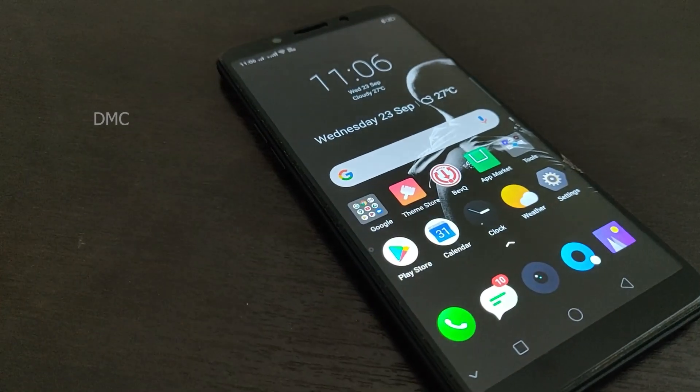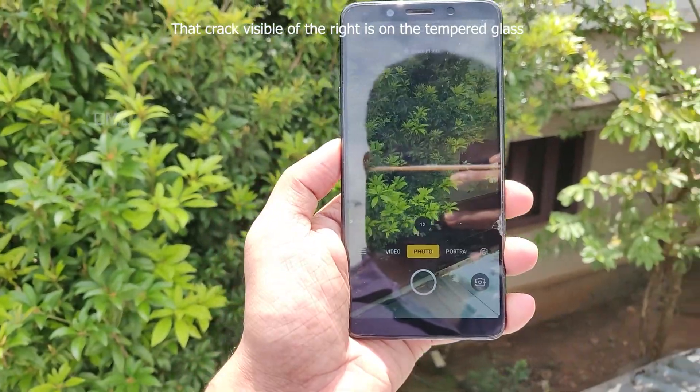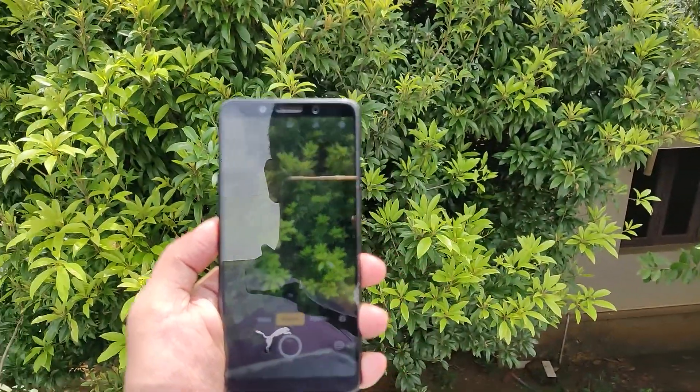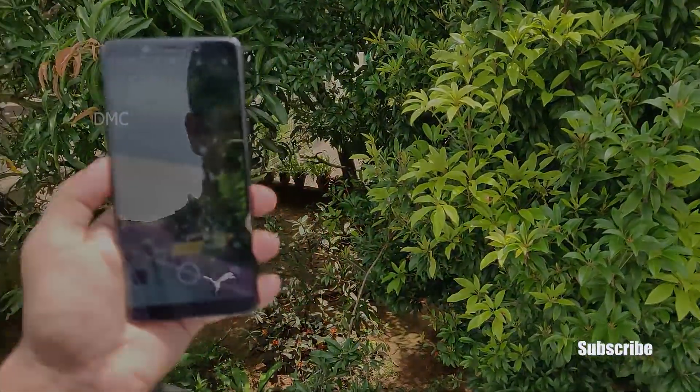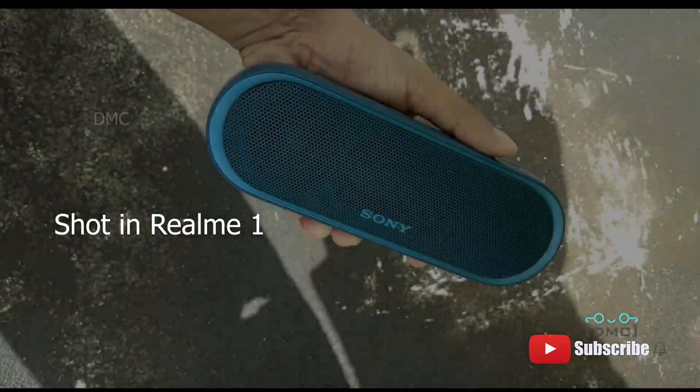After 2 years of extensive gaming, battery performance has degraded a little, and that's obvious like other devices. The other con of the device is the lack of a fingerprint scanner, but that can be adjusted with face unlock flawlessly during the day, but not possible in dim lights.